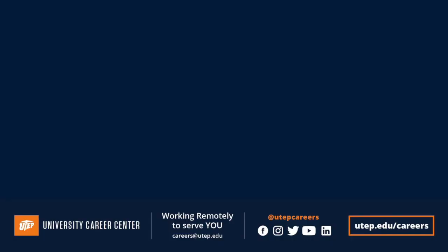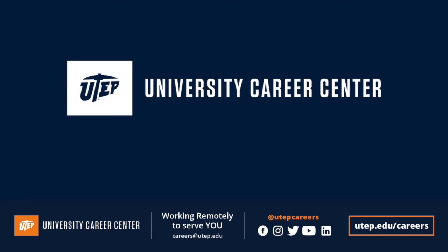To learn more about accomplishment statements, watch our next tutorial. Once you have drafted or edited your resume, make sure to email it to careers@utep.edu. Thank you.